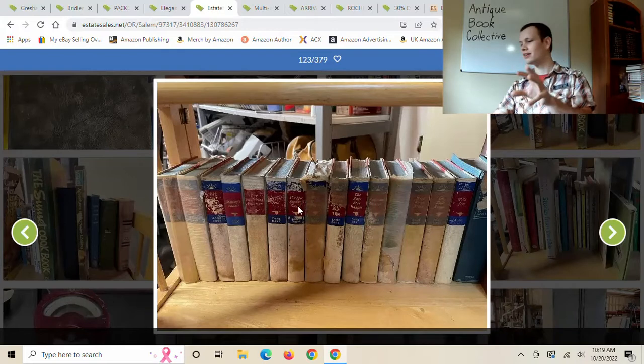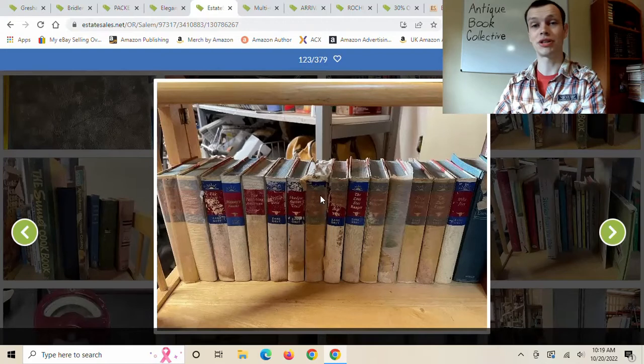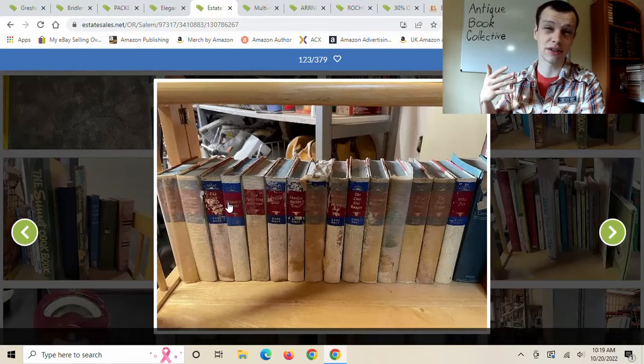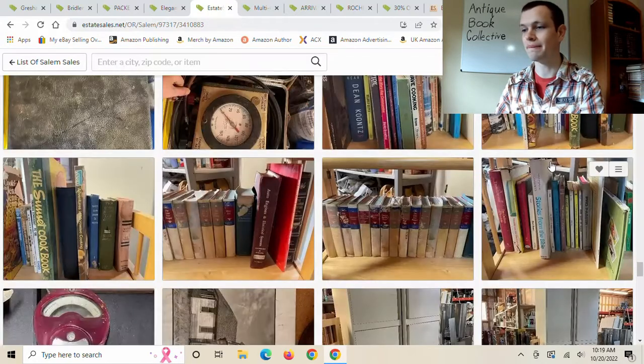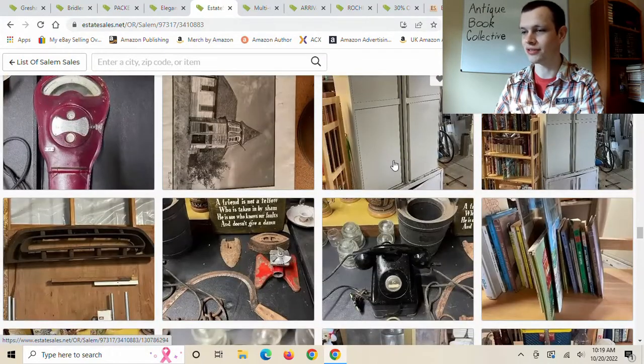There are a lot of people selling Zane Grey on eBay, but I haven't had much luck selling them yet. Zane Grey is definitely an author to keep an eye out for — I've had some luck selling his stuff. This particular set has a white bottom with a blue title area; I've had good luck selling those. I've seen this set can be worth a good chunk, so it would be worth going to if you're in the Salem area. For me, I'm not driving all the way to Salem for this set, but it could be worth it for you.